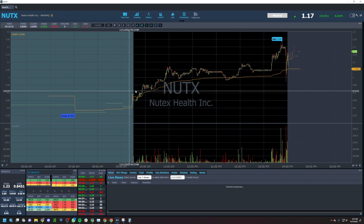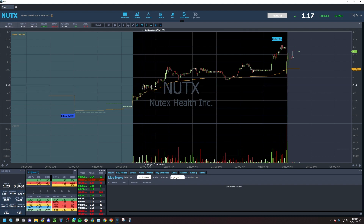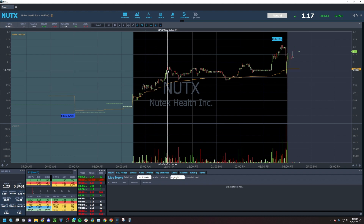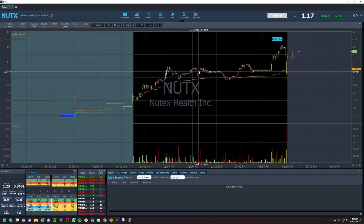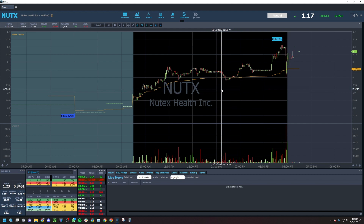I entered NUTX originally at $0.88 per share, then added again at $0.90. Then I got a dip at $0.92, added at $0.95, sold partial at $1.04, re-entered some more at $1.04, added on the dip to $1.01, and got a final add at $0.99 with a risk set at $0.92.